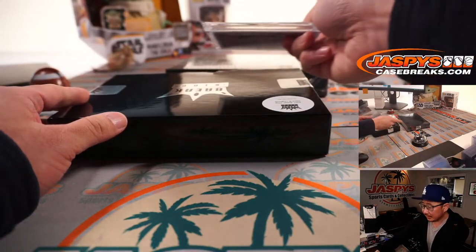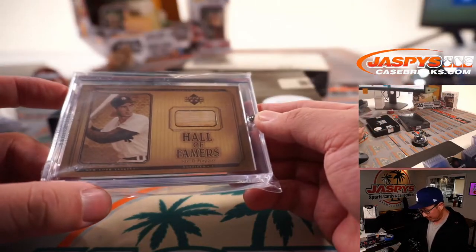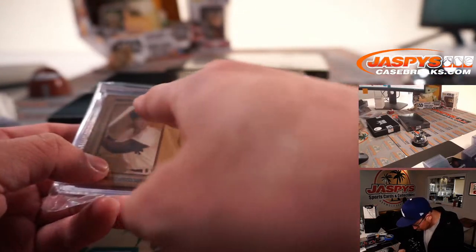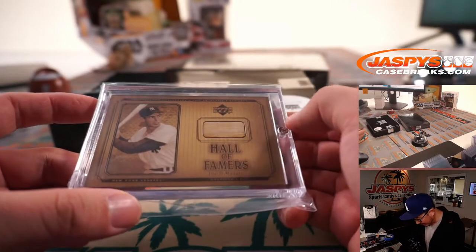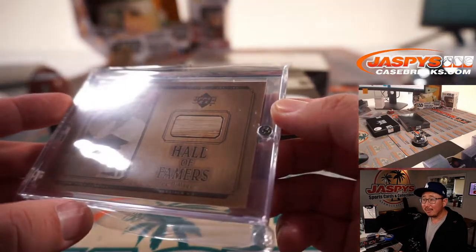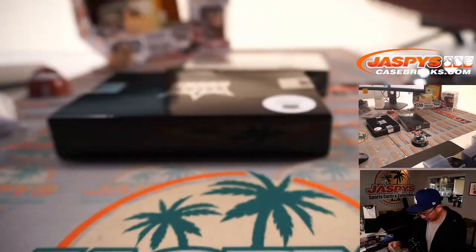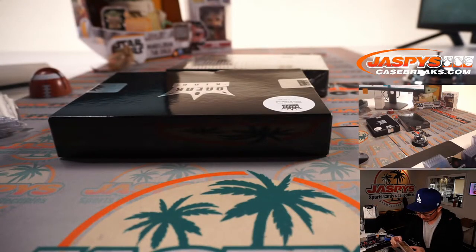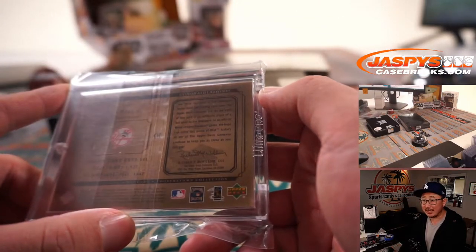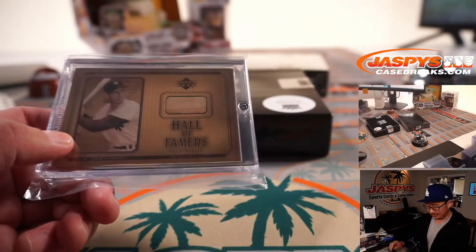Not graded, but we got a piece of someone's lumber. A piece of Joe DiMaggio's lumber! This is from Upper Deck Cooperstown Collection, 100% authentic bat card. It says game used bat — wow. D for DiMaggio, that's PJ with Joltin' Joe.